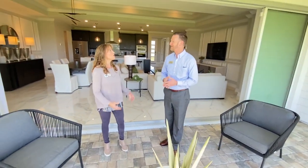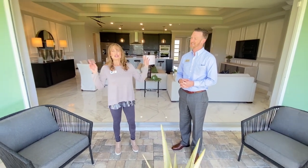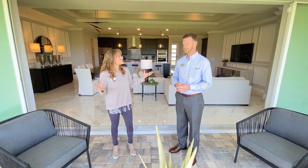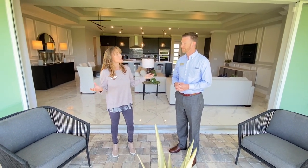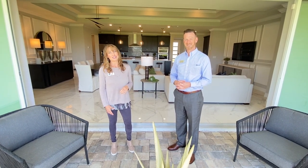Ross, this is a great home — thank you so much for sharing. My pleasure. And again, that's the Stardom at 2,179 square feet — essentially two masters, which is great for multi-generational living. Really, really beautiful home. You have to come out and see Ross and tour this home in person. Thank you all for joining us. Have a great day!